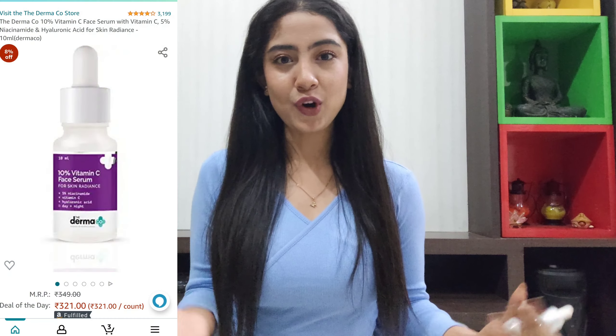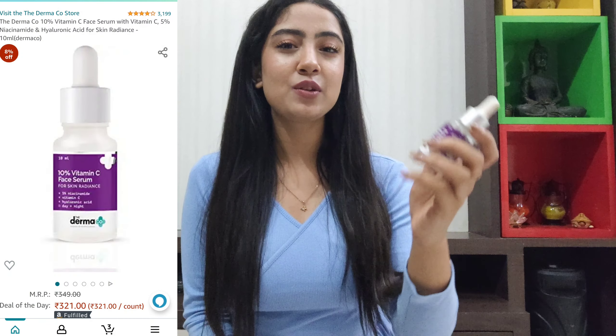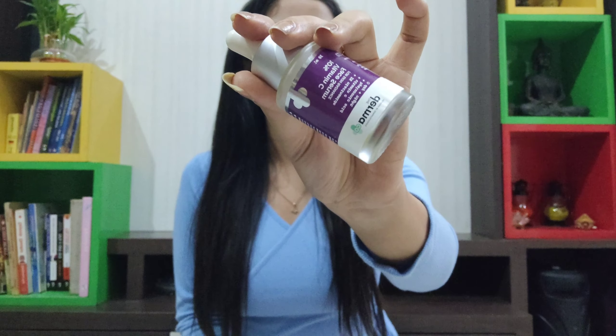The very first product that I absolutely loved using and I'm definitely going to restock is the L'Oreal Paris Revitalift Hyaluronic Acid serum. It's completely finished and I'm definitely going to restock. This serum is amazing — it will leave your skin feeling very well hydrated, very well moisturized, gives it that inner glow and radiance, and the ingredients are definitely very beneficial for your skin. You can find this at a very discounted price on Amazon.